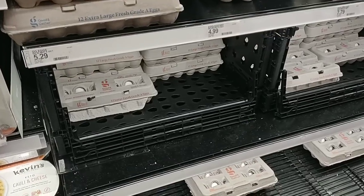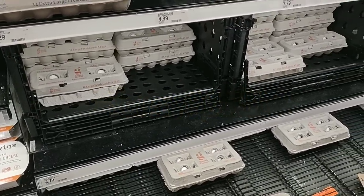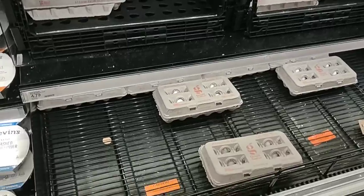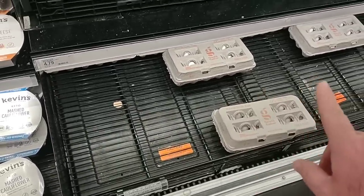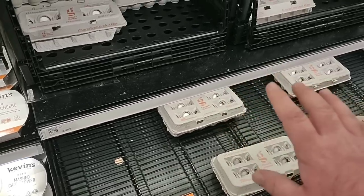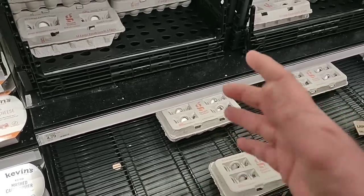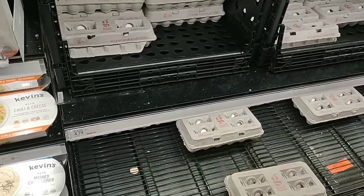First thing I wanted to check here at Target are the Good & Gather eggs. I noticed that the 12-count did come down 20 cents — they were $4.99. Still $6.99 for the 18-count. It's been a big issue. One of the other issues we've been getting a lot of comments on is that eggs have been hard to find in a lot of grocery stores. Just wanted to show Target is another option, though they are pricey.